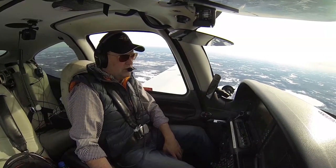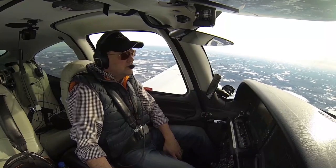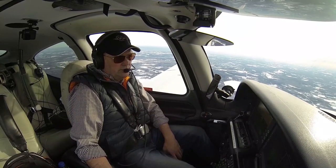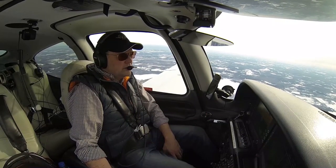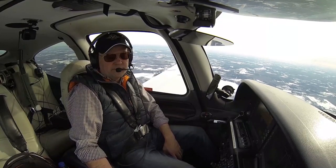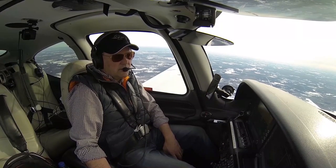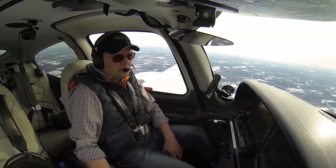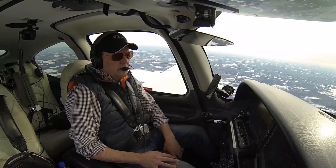Leaning the airplane out. I'm going to pull the power back and look for our max exhaust gas temperature. About 1,485, so we'll push it up back to the rich side of peak and set us up for about 75 rich of peak for the break-in. We'll be burning some gas but hanging out right at the bottom — about 75% power. That'll be good for our trip over.